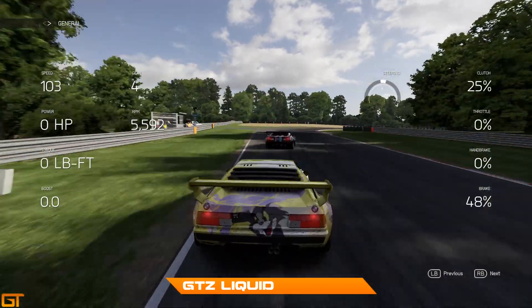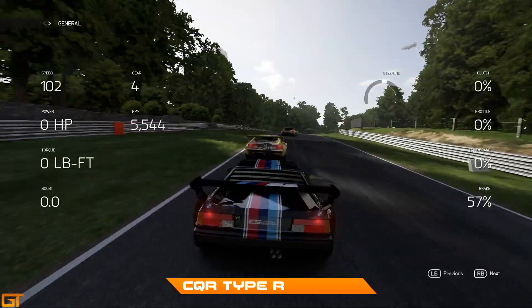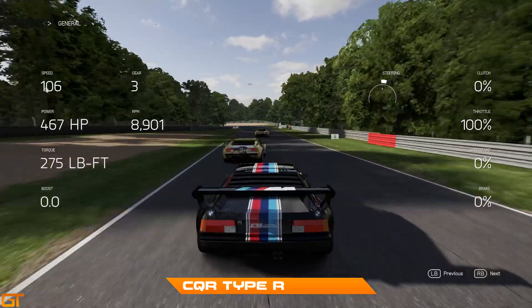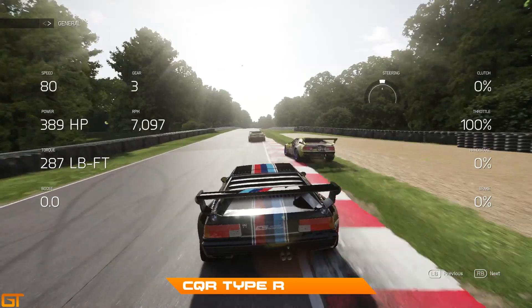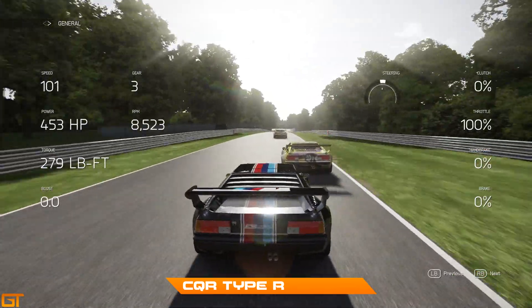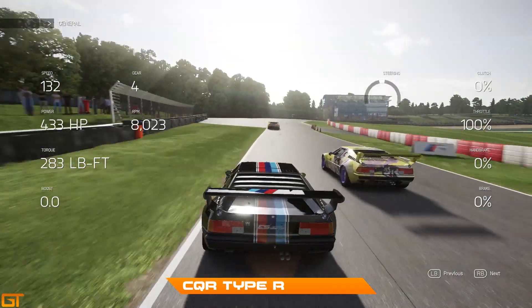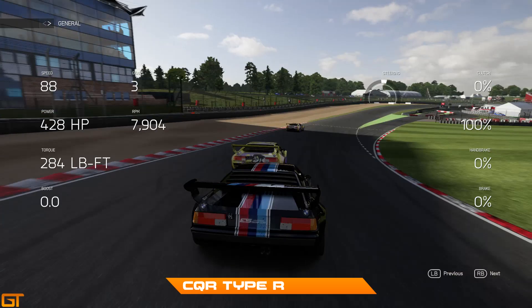I didn't want to risk it too much - I just wanted to go all out for pace in attack-is-the-best-form-of-defense mode. Coming through the right-hand kink up the hill with Type R, and into the second-to-last turn: Marple is going to go wide but cover the inside, and CQR Type R is going to be forced to the outside.